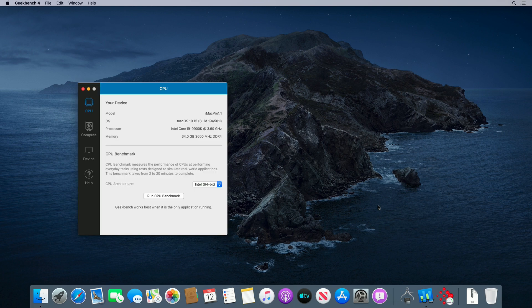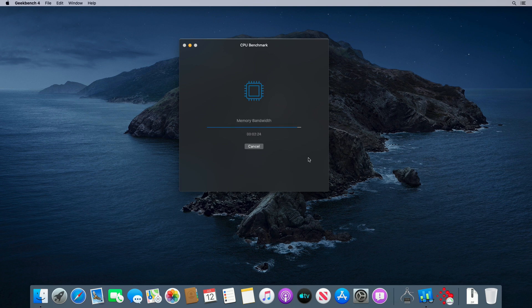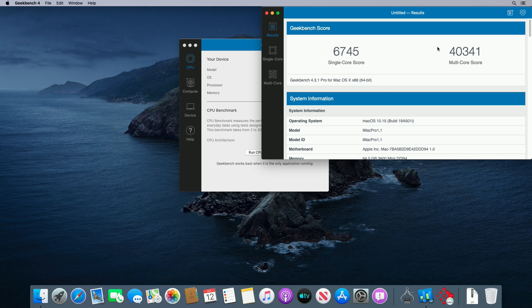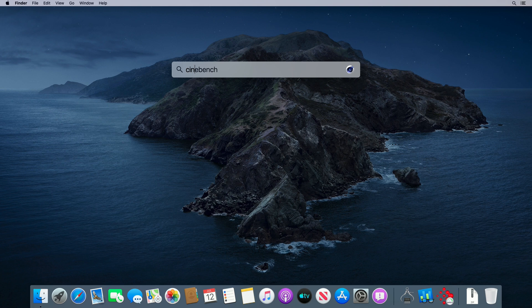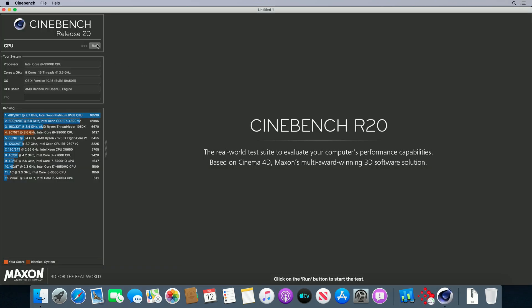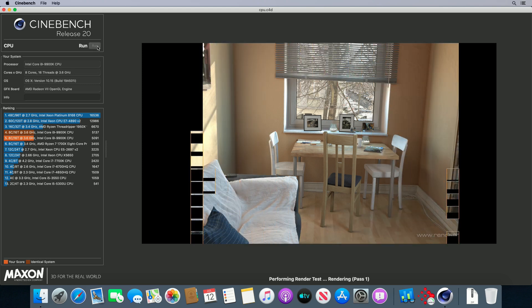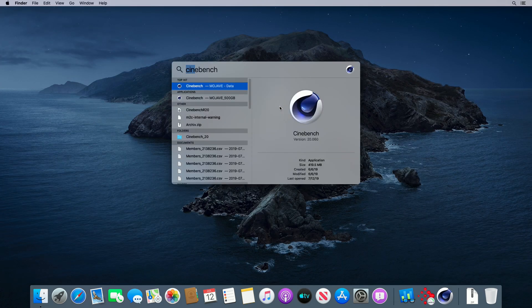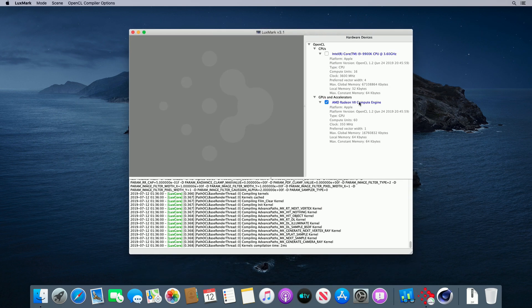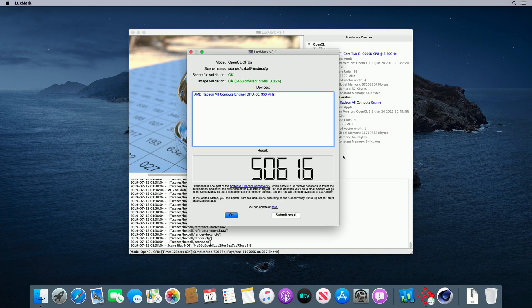Let's run some benchmarks and see if raw performance is where it should be. The Geekbench score is practically the same as on Mojave. Let's try Cinebench R20 — here the score on Catalina is slightly higher than on Mojave. Let's run Luxmark to benchmark the Radeon 7 in an OpenCL workload — again, same score as on Mojave.